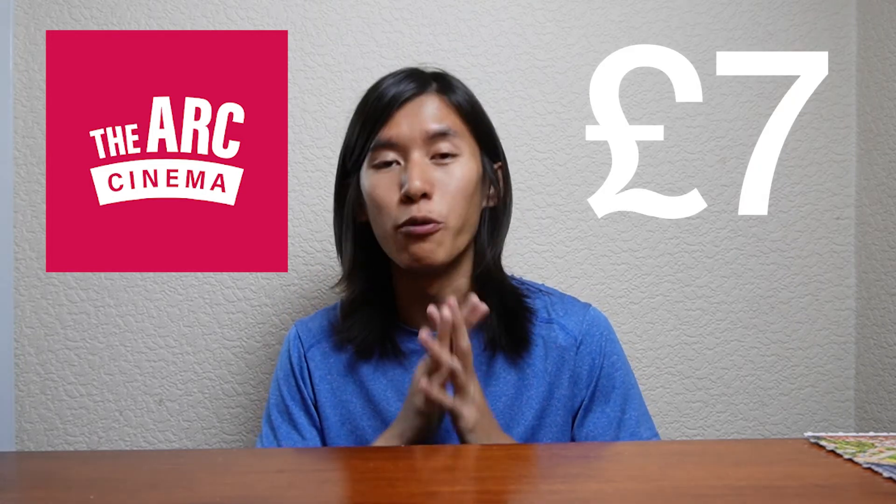Finally, just a few more student pricing options for entertainment right in Nottingham. There are four main cinemas: the cheapest is Savoy with student pricing of just £5. The next is Arc Beeston — slightly further away in Beeston — at just £7, and it's very new and comfortable, so very worth it. For something more luxurious, you can go for Showcase Deluxe at £8 student pricing, or right in the city centre there's Cineworld at the same price of £8. If you know student pricing for other entertainment in Nottingham, do list it in the comments below to help other students.